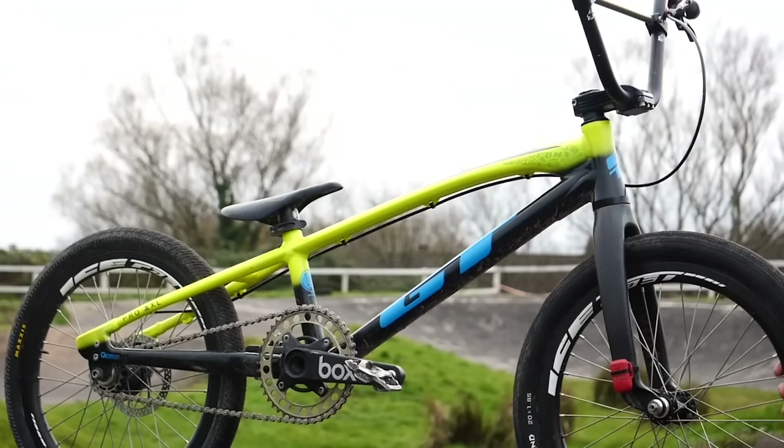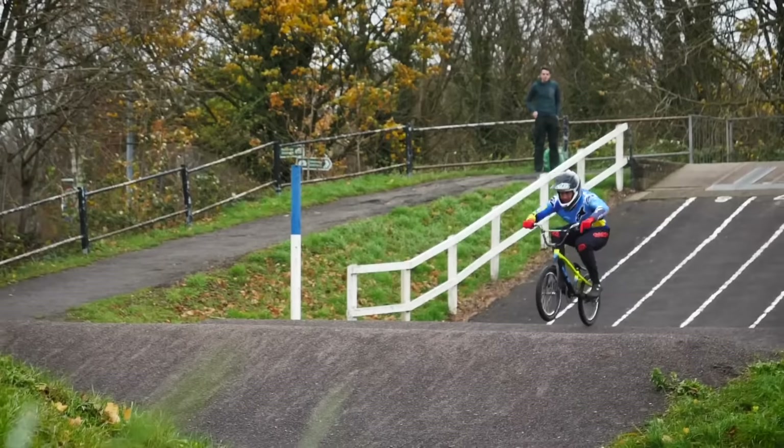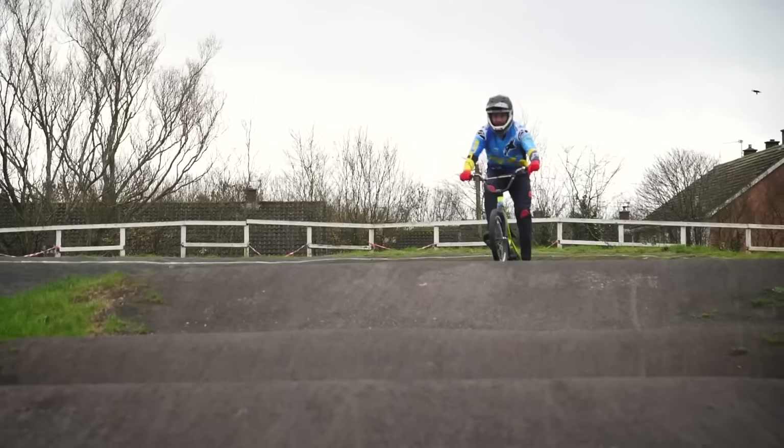Next up is BMX — short for bicycle motocross. It's a far smaller type of bike, typically fitted with 20 or 24-inch wheels, one gear, and a high-rise handlebar. Their construction is simple and robust, with most being made from chromoly or aluminum. They're designed to allow riders to accelerate as fast as possible but not travel great distances or at high speeds.